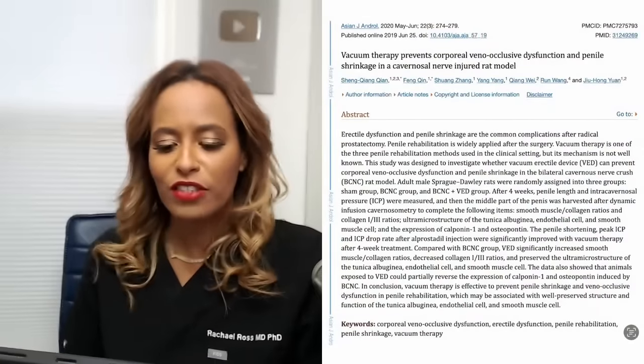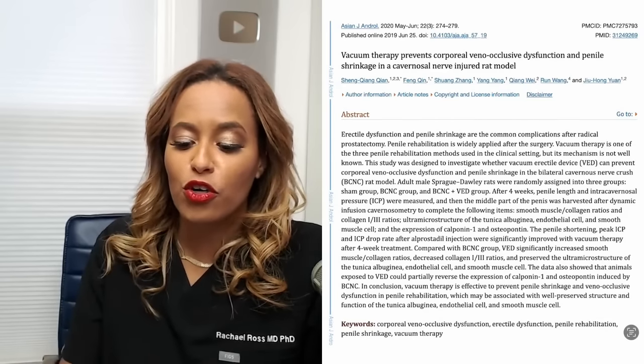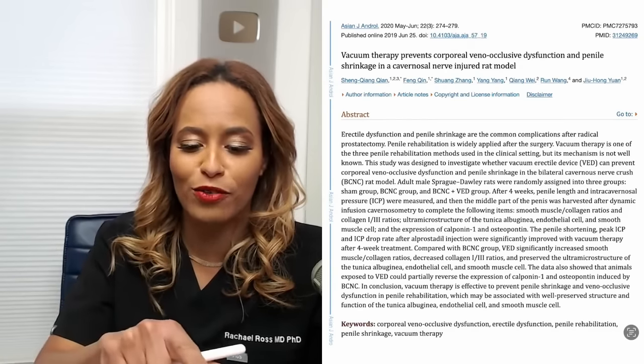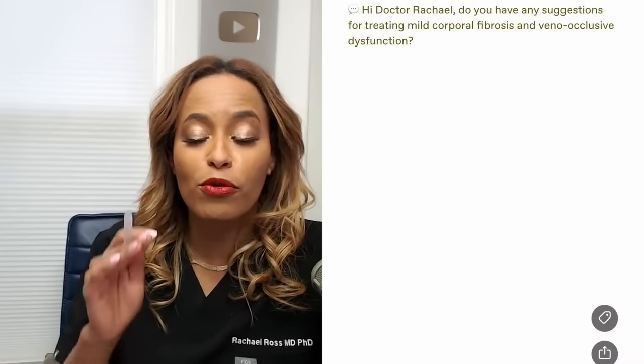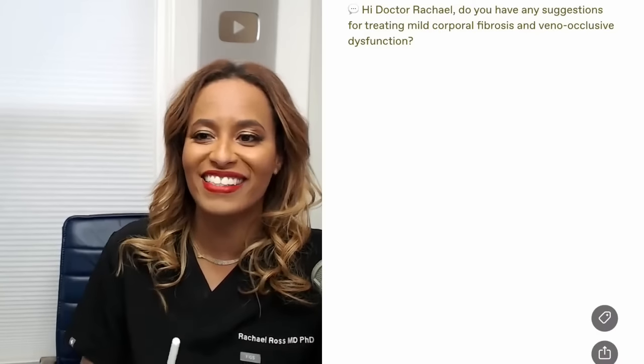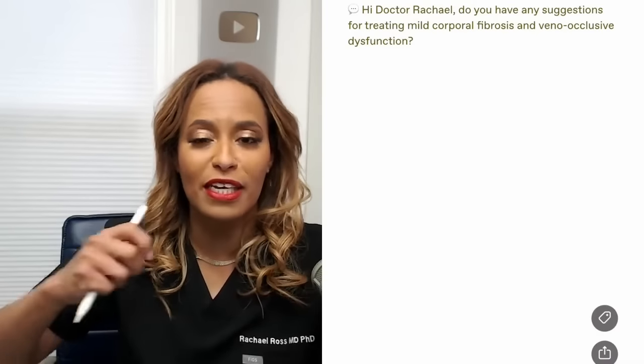This is an article from 2020 in the Asian Journal of Andrology about vacuum therapy preventing corporal venous occlusive dysfunction and penile shrinkage in a cavernosal nerve injury rat model. This is important because a question also came through: do you have any suggestions for treating mild corporal fibrosis? Corporal fibrosis is basically something that if you live long enough, you're going to have. It means the corpus cavernosum — the muscular vascular tissue that courses through your penis — starts to get fibrotic or hard and stiff, and doesn't respond, open up, expand, and fill up the way it used to.